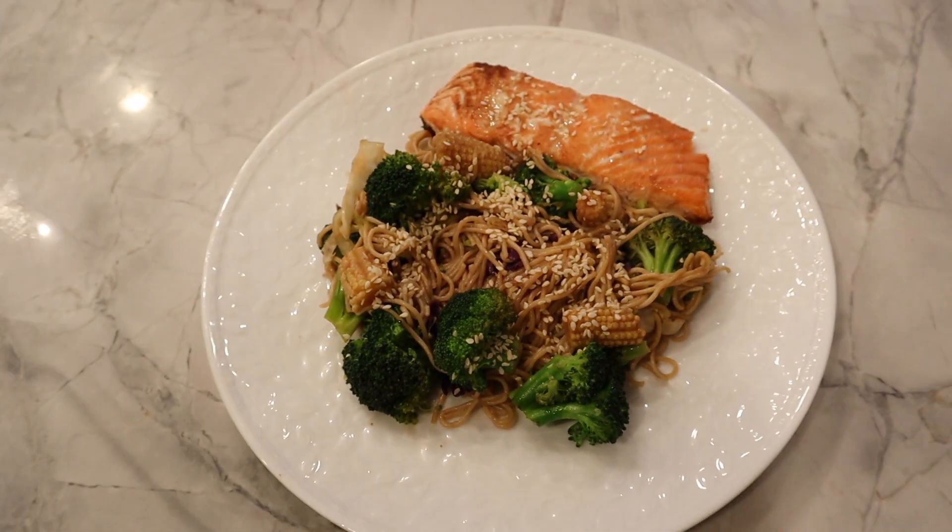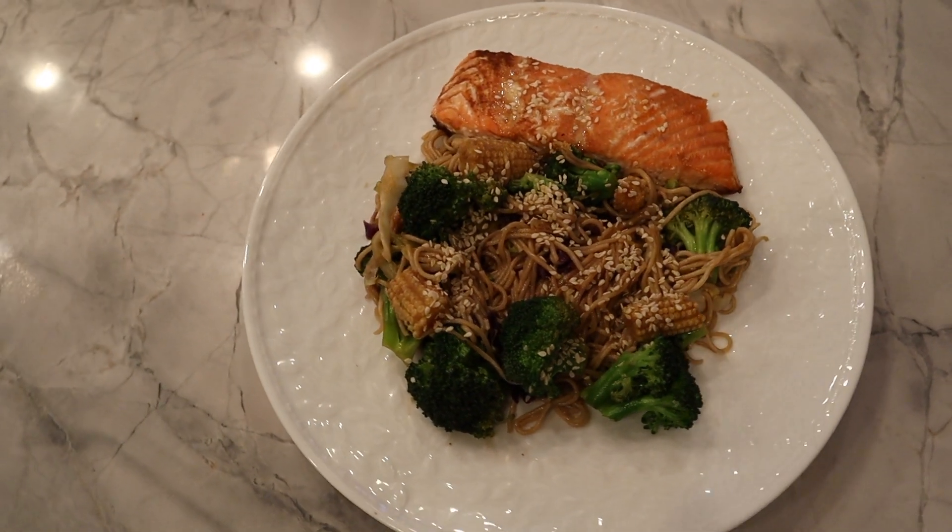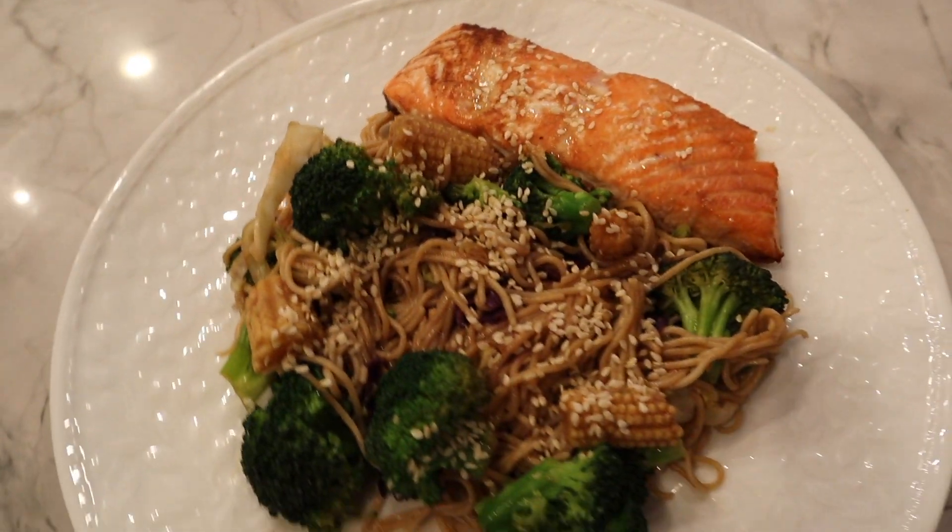And here's the finished plate. This is one of our favorite meals. It's so delicious and easy.